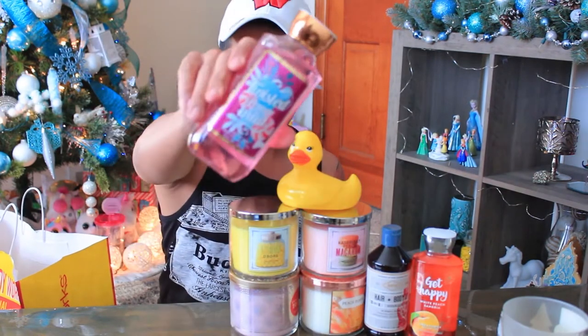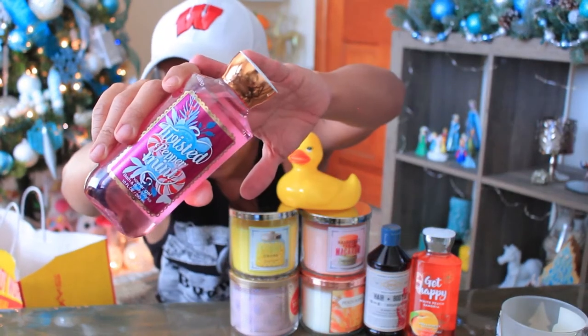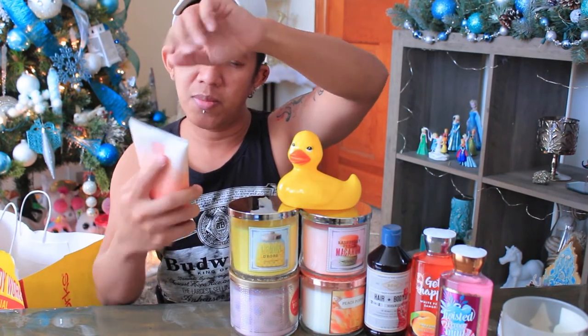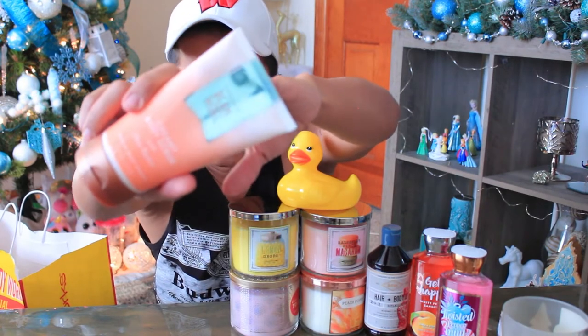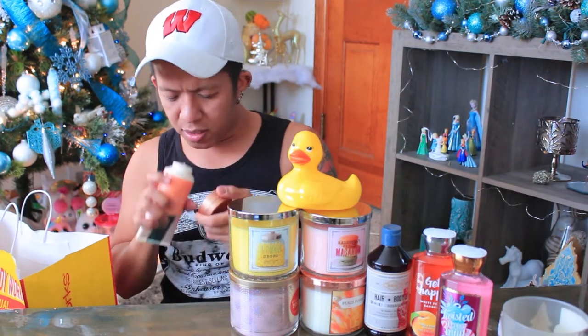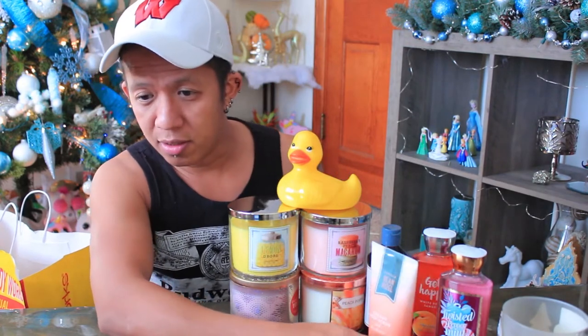I made two separate ten-dollar-for-forty purchase transactions. The other shower gel I got is Twisted Peppermint — I love Twisted Peppermint and could use it all year round. I also got the Vanilla Bean Noel body scrub with shea butter. It smells like cake batter, like a cupcake — very sweet, sugary and vanilla. I haven't tried this before so I'm really excited.